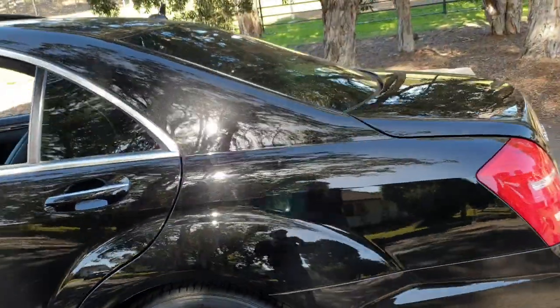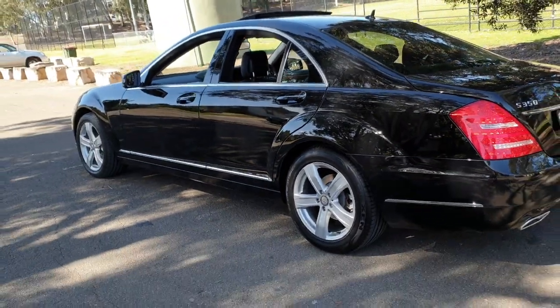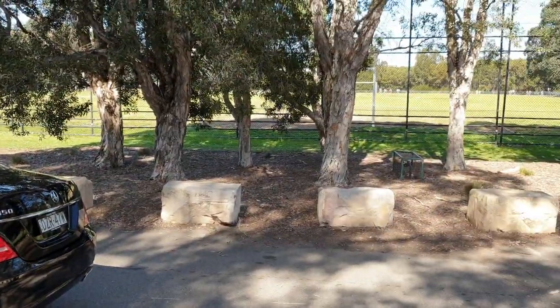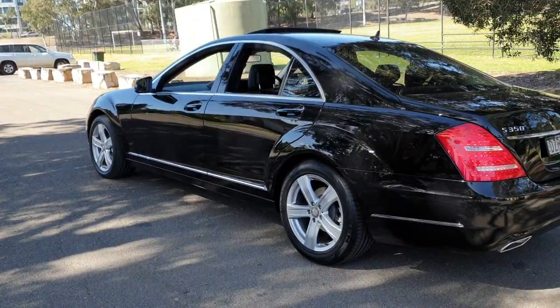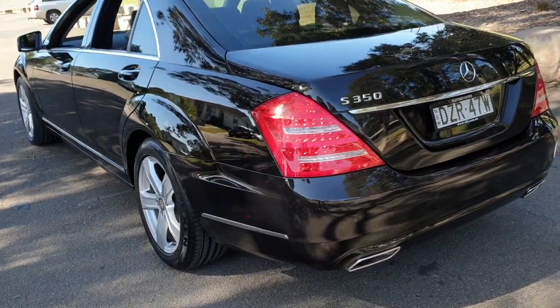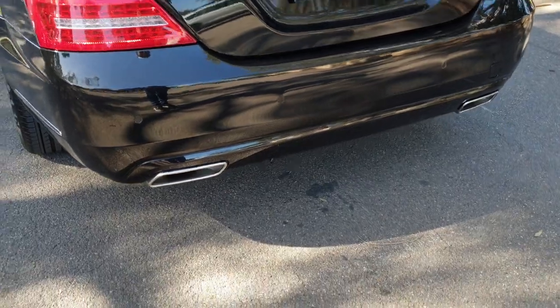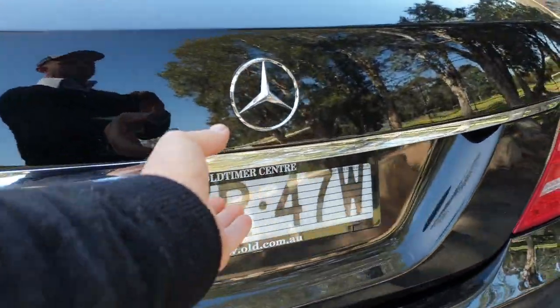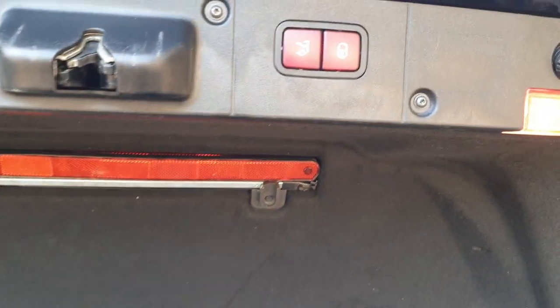Ladies and gentlemen, my name is Richard from the Old Timer Centre here in Rydalmere, New South Wales. Through there is the Parramatta River and just there is Silverwater Road, so we are conveniently located in the centre of Greater Sydney. This car has a reversing camera, parking sensors front and rear, the newer updated exhaust pipes as well as those front lights. Old Timer Centre has been buying and selling Mercedes-Benz since 1994, so we are into our 25th year anniversary.